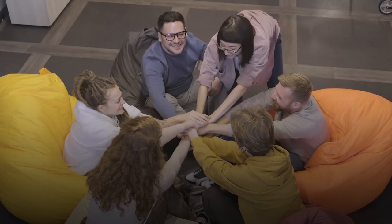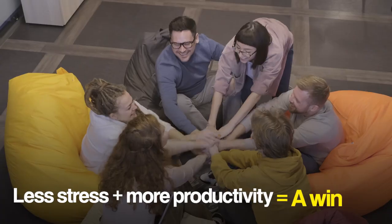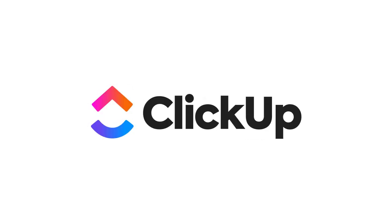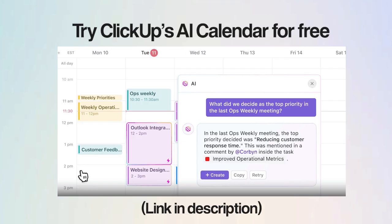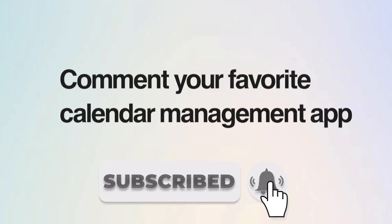And that's a wrap for our recommendations of calendar apps for you. Which one should you pick? To be honest, any tool that helps you stress less and get more done is a win. But a tool like ClickUp that does it all — from meeting scheduling to task management — is hard to beat. You can try ClickUp's AI Calendar for free at the link in the description. And if you've got a favorite that this video missed, drop it in the comments.